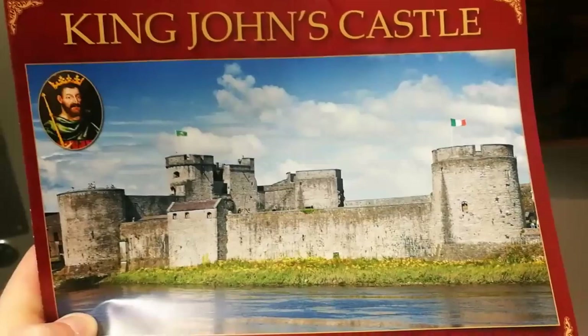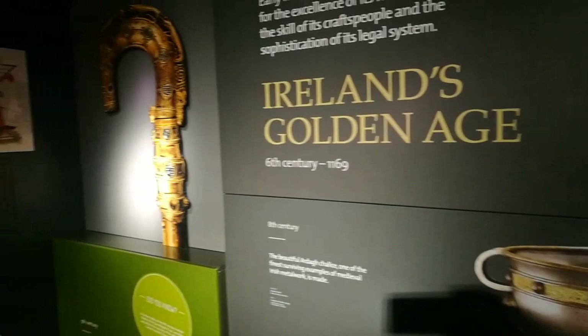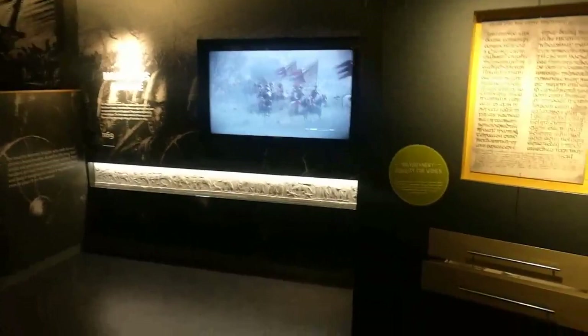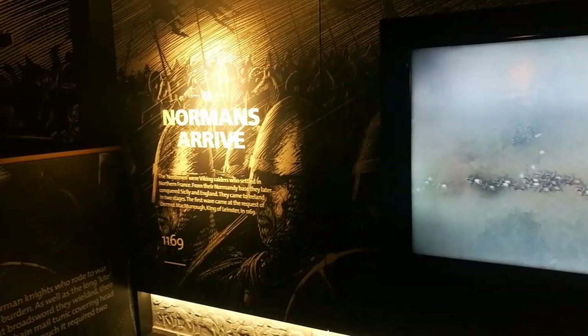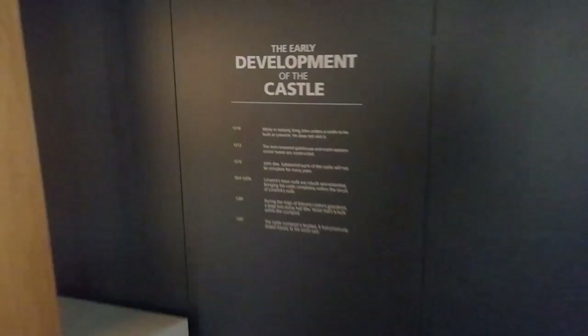Hey everyone, it's SilverLimey79 here. I just thought I'd quickly do a tour of King John's Castle while I was in the area. So let's take a wander. This is the exhibition area. I'm sorry I couldn't livestream this but I wasn't sure on the signal inside the actual building. So let's take a wander through.